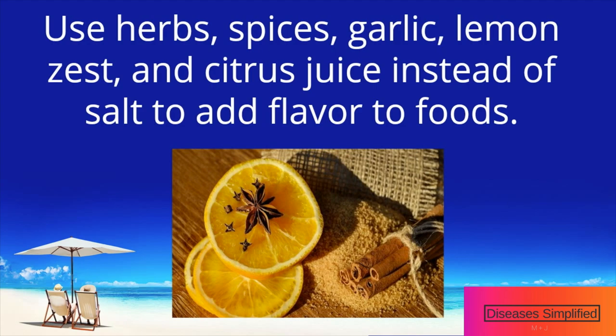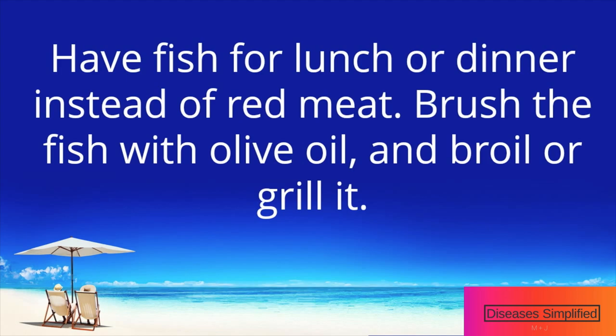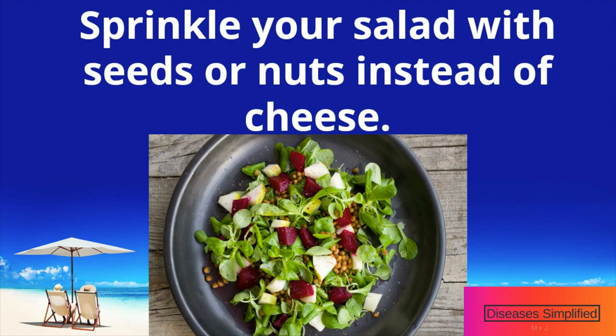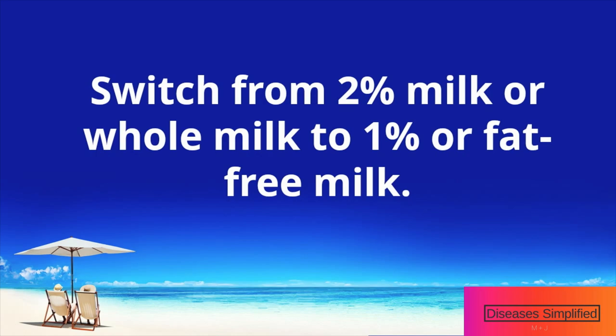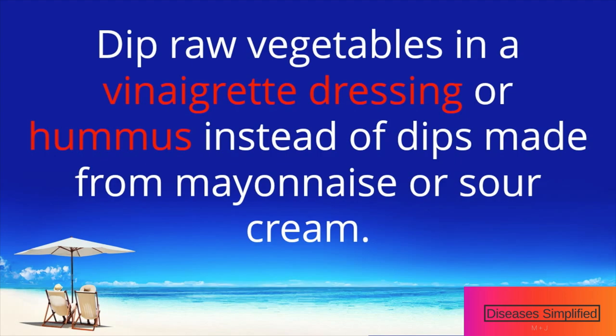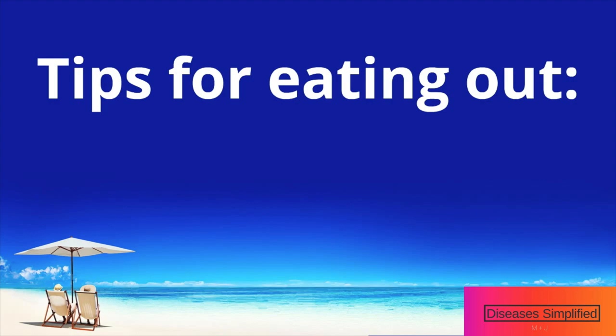Tips for eating at home: Use herbs, spices, garlic, lemon zest, and citrus juice instead of salt to add flavor to foods. Add avocado slices to your sandwich instead of bacon. Have fish for lunch or dinner instead of red meat — brush the fish with olive oil and broil or grill it. Sprinkle your salad with seeds or nuts instead of cheese. Cook with olive or canola oil instead of butter. Switch from 2% or whole milk to 1% or fat-free milk. Dip raw vegetables in a vinaigrette dressing or hummus instead of dips made from mayonnaise or sour cream. Have a piece of fruit for dessert instead of cake — try baked apples or some dried fruit.